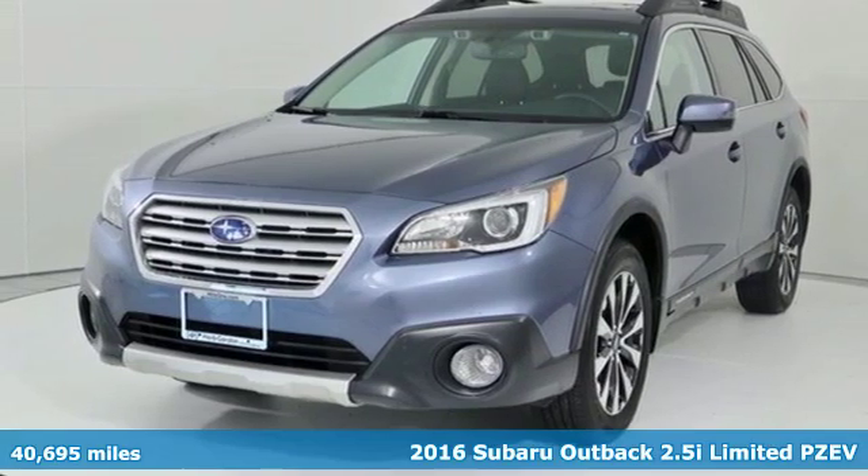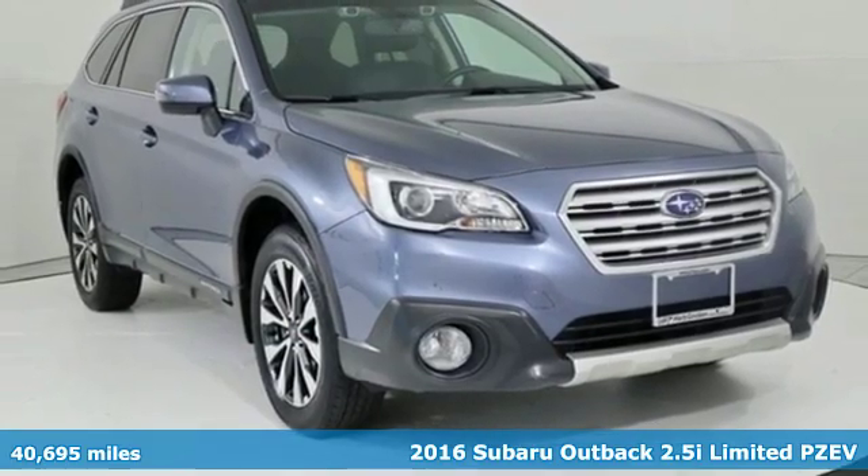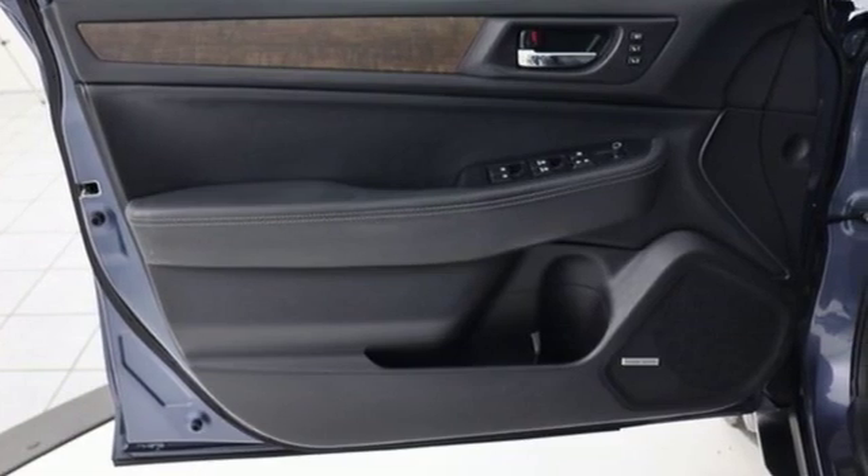It's a 2016 Subaru Outback. The perfect blend of adventure-ready engineering and performance with modern styling and comfort. And get ready for an impressive combination of features.